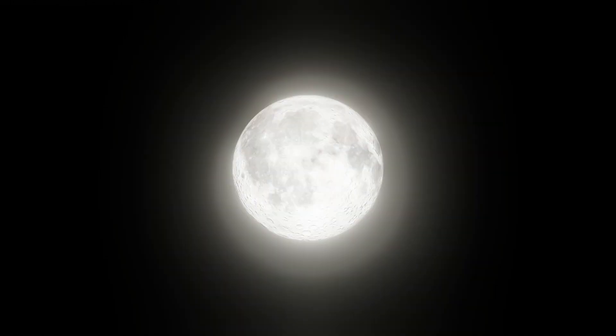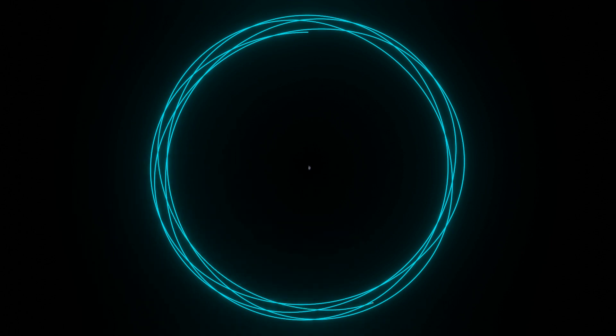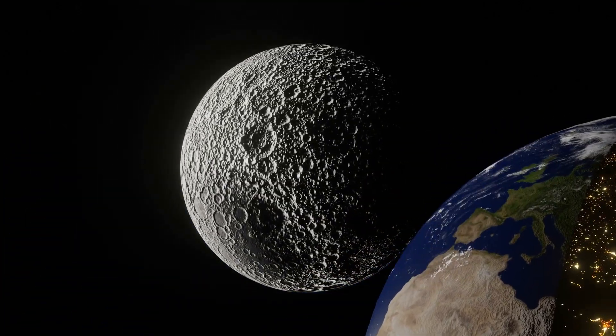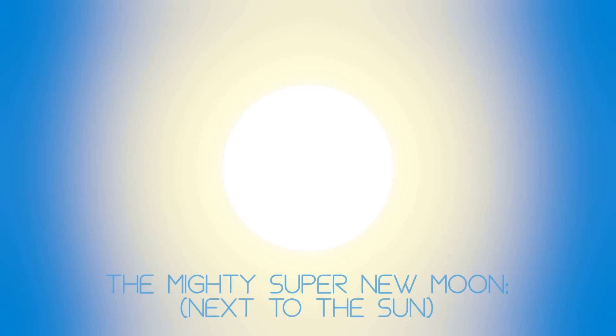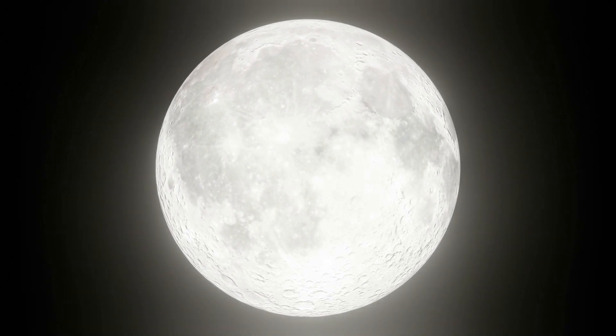Next up on our list is the super moon, which is the first moon that actually looks different compared to a normal moon. A super moon happens when the moon is closest to the Earth in its elliptical orbit. There are two variants: the super new moon, which no one really cares about because you can't see a normal new moon anyway, and the super full moon, which appears brighter and bigger than its normal counterpart. If the moon is at its closest during any other phase, it's not called a super moon — so there goes your dreams of that super waxing crescent.